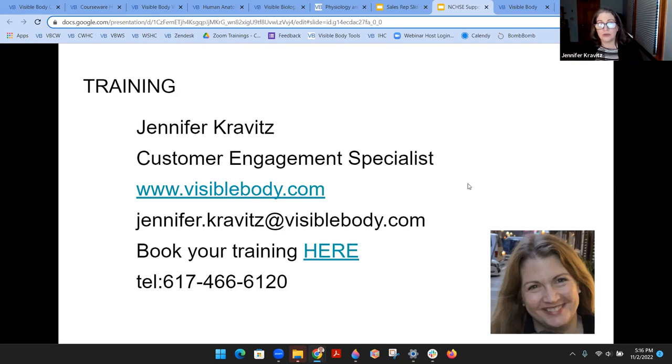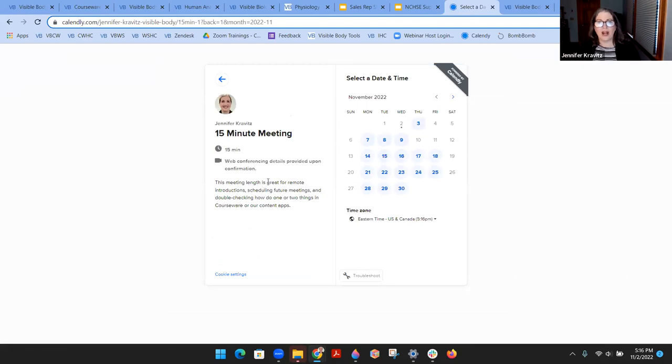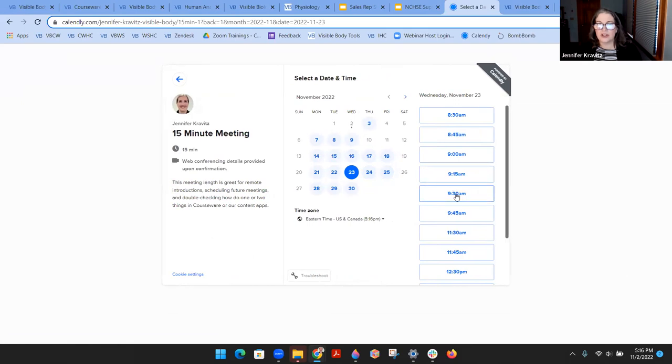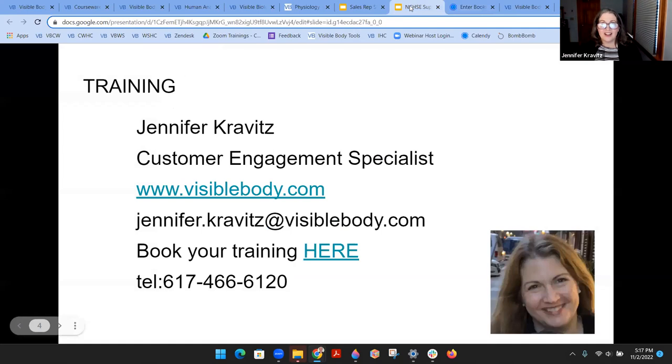I have four other colleagues who work in customer engagement. Here's my calendar — as an instructor, you can find a day and time that works for you, confirm it, give your information and a description of what you're looking for, and schedule your event. All of our customer engagement specialists have that type of training calendar. Support is staffed during Eastern Standard Time office hours, and there's also weekend staffing available.